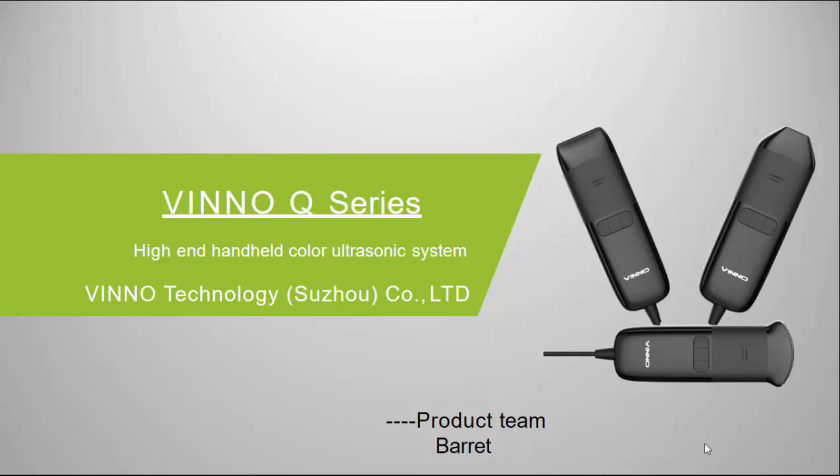Welcome to Vino Ultrasound. The new device is the Q-series handheld probes. This is a simple presentation from the director of South Africa. We ask ourselves the question: why Vino?